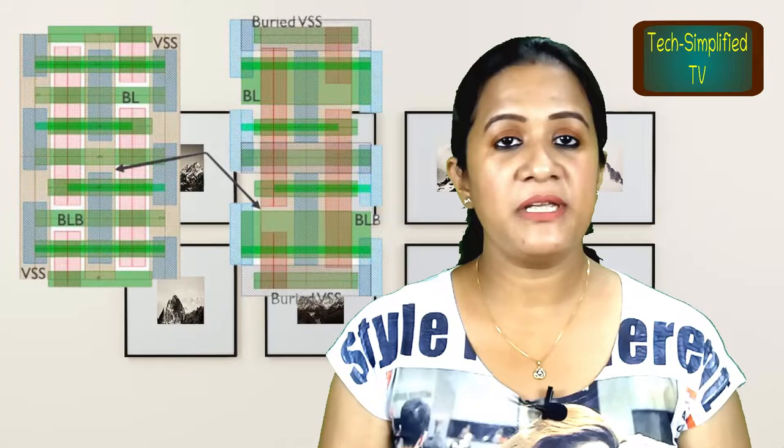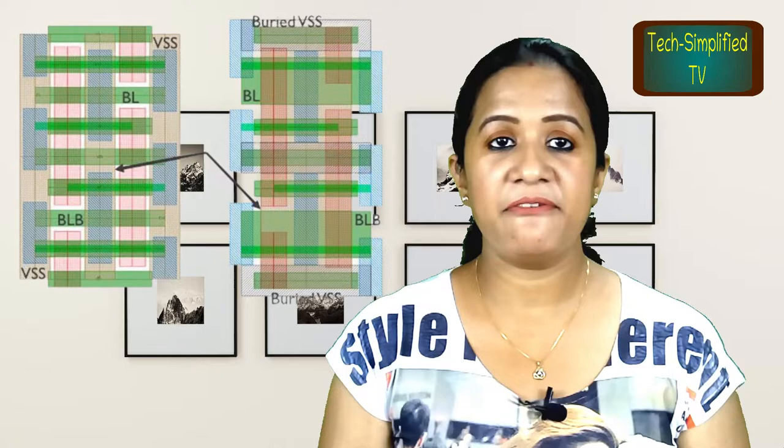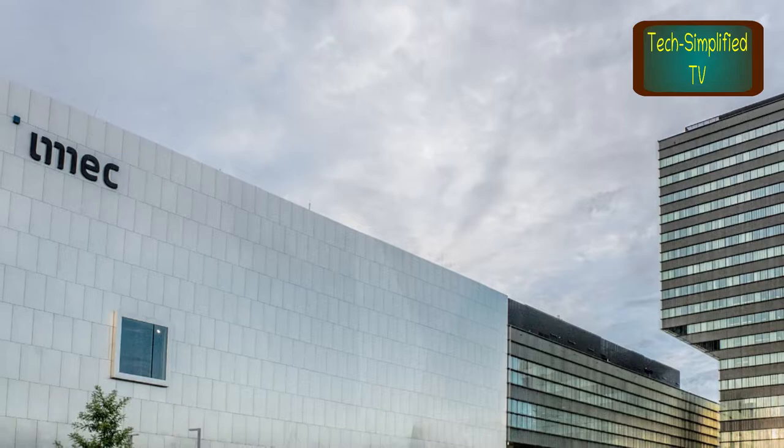A buried power rail is a power rail found inside the semiconductor substrate instead of on a metal layer. The rail itself is constructed to run underneath the active layer where semiconductor components are found, i.e. transistors and diodes. IMEC — the Inter-University Microelectronics Center — is an international R&D organization active in the fields of nanoelectronics and digital technologies, headquartered in Belgium.